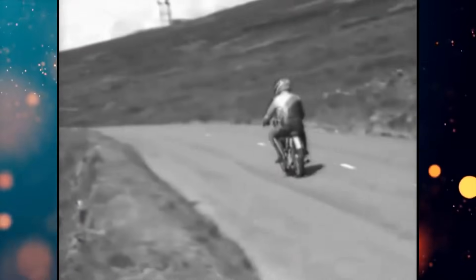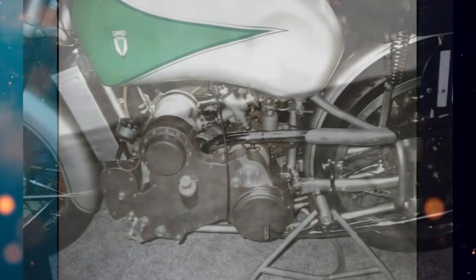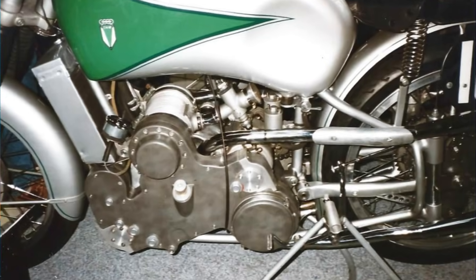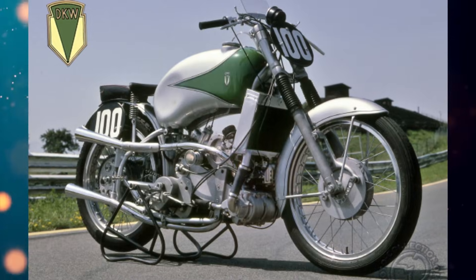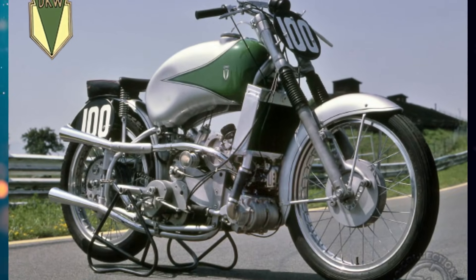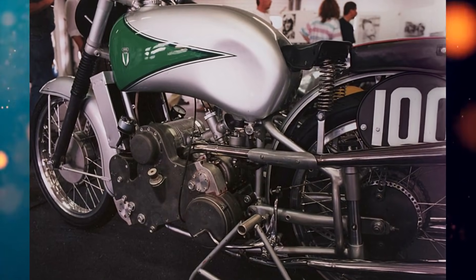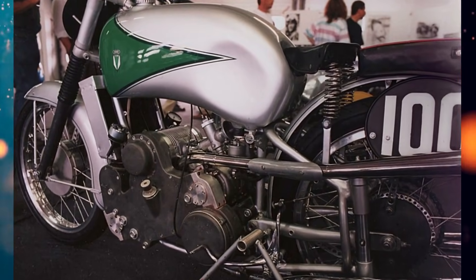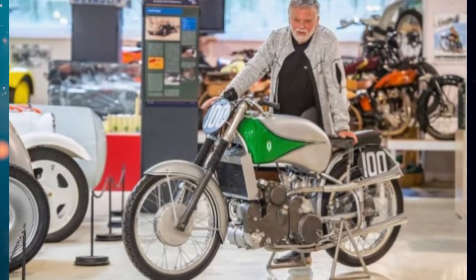Germany joined the FIM in 1951 and the Soviets in 1956. All these developments proved useless to everyone. After Kurt Kyunkie died in 1969, his KS-1 passed through several owners. In 1990, the motorcycle was restored. Later it was taken to the Classic Tourist Trophy on the Isle of Man, and today it is part of the Audi Tradition Ingolstadt Museum exhibition.